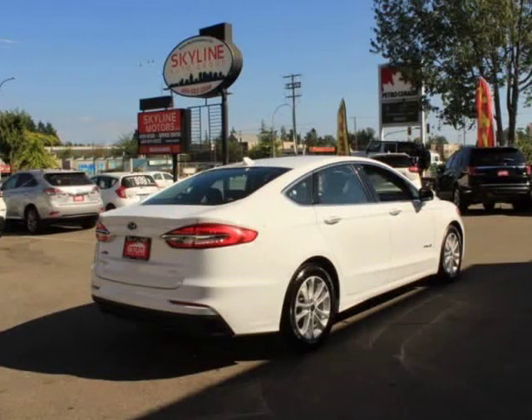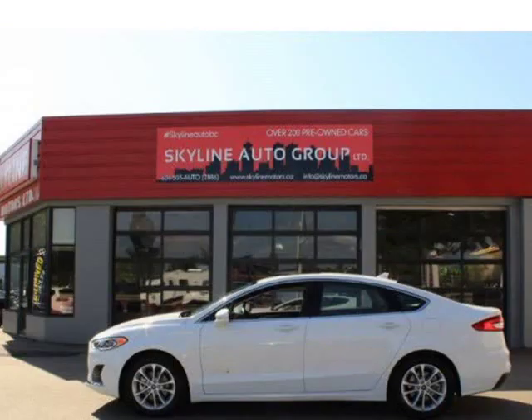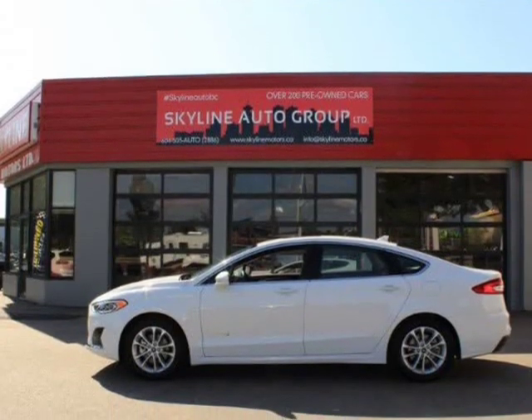Express open sliding tilting power sunroof. Regenerative four-wheel disc brakes with four-wheel ABS, front vented discs, brake assist, hill hold control, and electric parking brake.